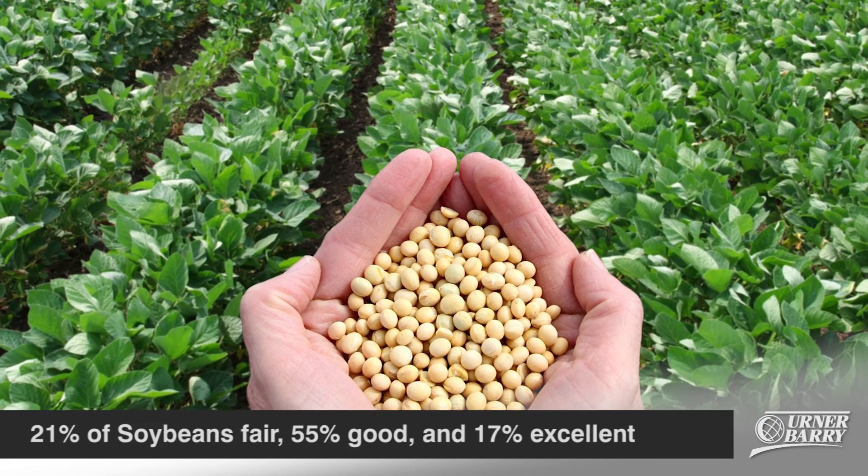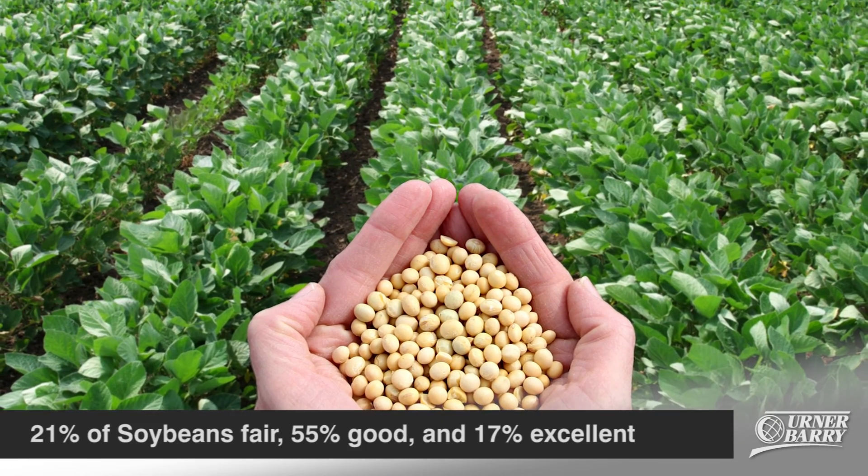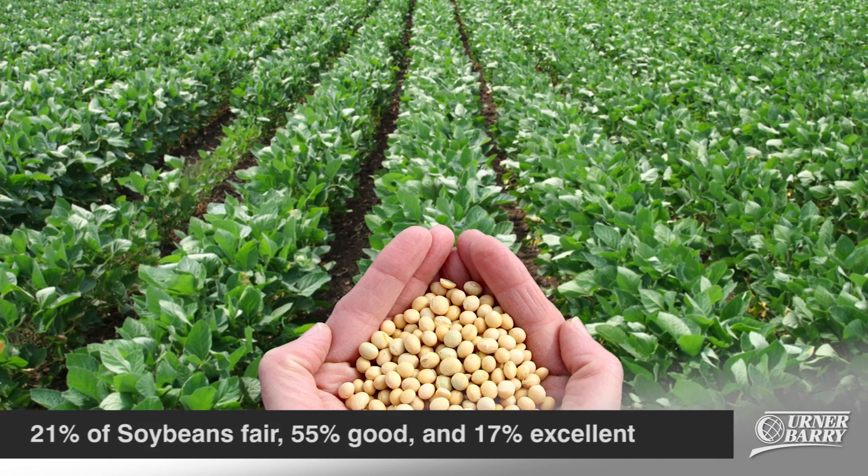The soybean condition is nearly unchanged from the previous week, with 21 percent rated fair, 55 percent good, and 17 percent in excellent condition.